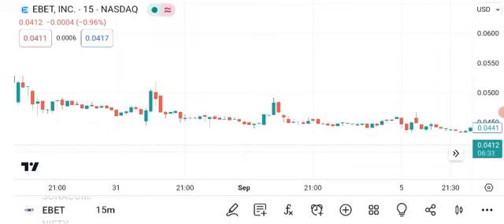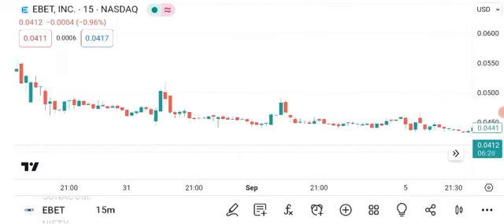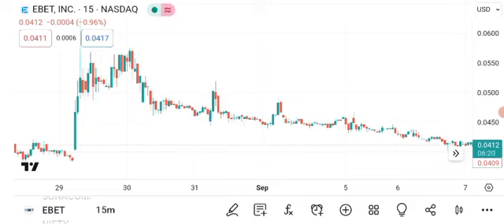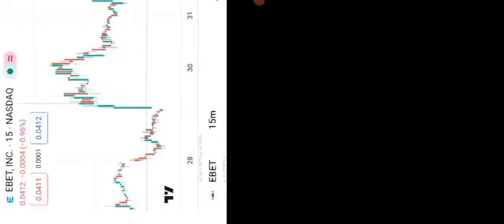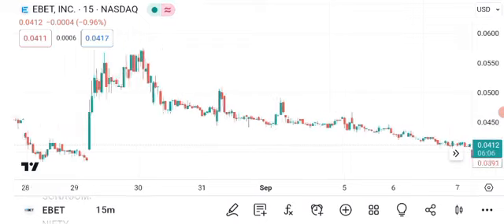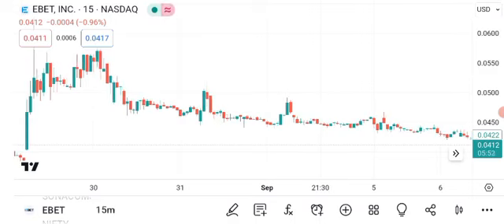First, let's roll up our sleeves and get into some technical analysis. Here's a chart displaying EBIT's recent price movements. As of the latest market close, EBIT stock is trading at $0.044 per share. Understanding these price movements is essential for making informed investment decisions. For those new to technical analysis, let me explain a few key elements on this chart. Green candles indicate days when the price closed higher than the open, while red candles represent the opposite. Recently, we've seen a mix of bullish and bearish movements. The stock has shown both upward momentum and periods of correction.